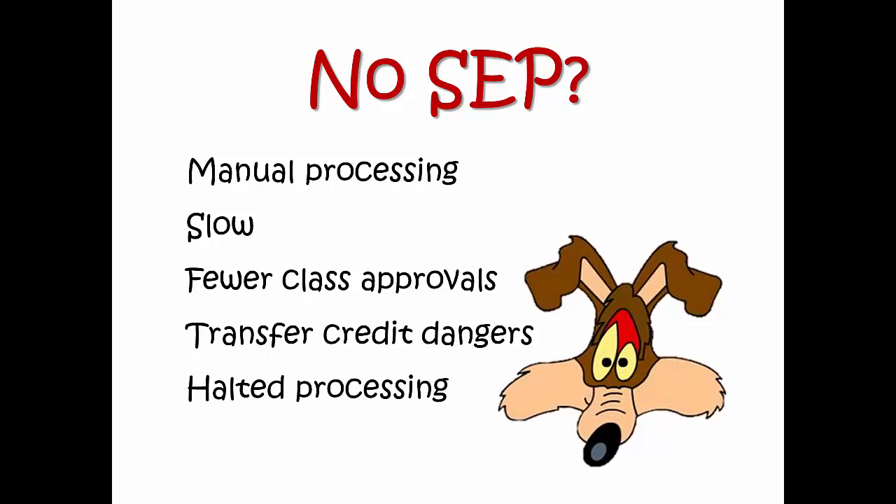Finally, if we can't figure out what you're trying to take, we may have to halt your benefit processing entirely while we wait for you to provide us with a SEP. It is literally a no-brainer — get a SEP and follow it. In order to encourage you to provide us with a SEP and to speed up overall processing, we have instituted a new initial processing method.